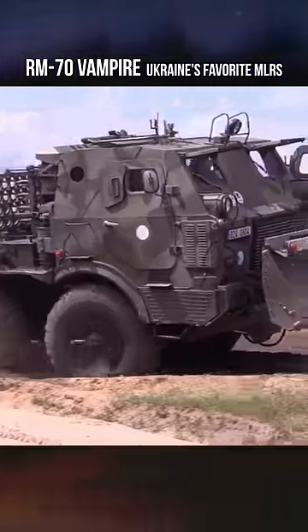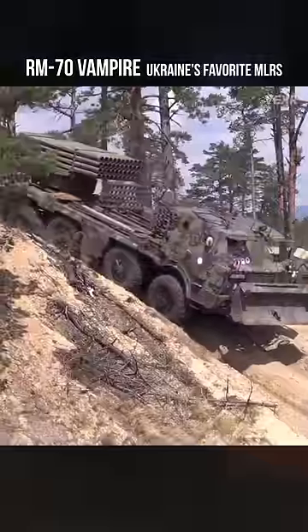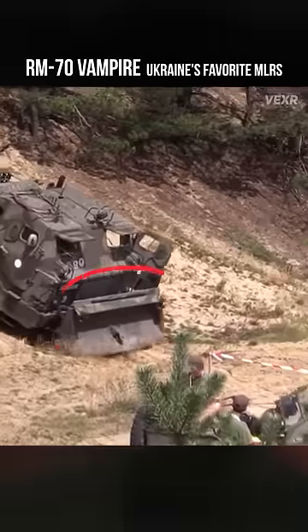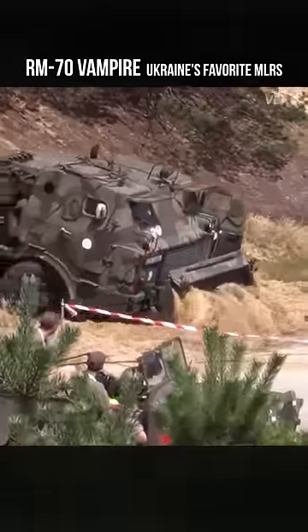This gives it far greater maneuverability in the swampy grasslands of the Ukrainian landscape, where vehicles are susceptible to getting trapped in mud and other obstacles. And you can even fit a plow to bulldoze your way through.